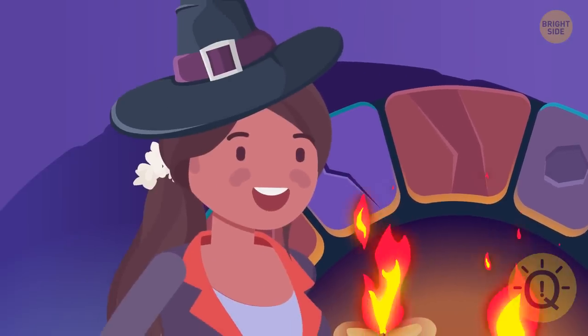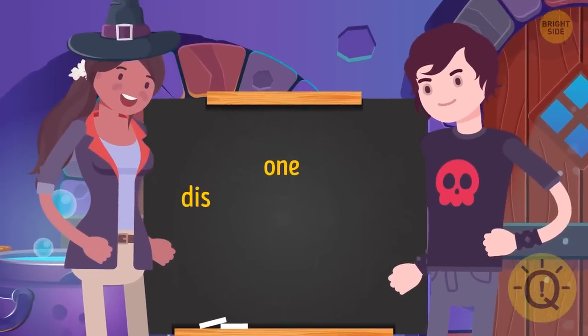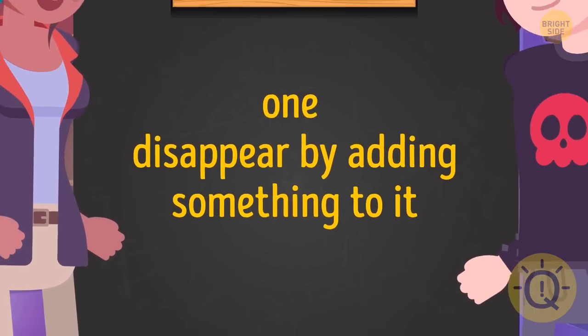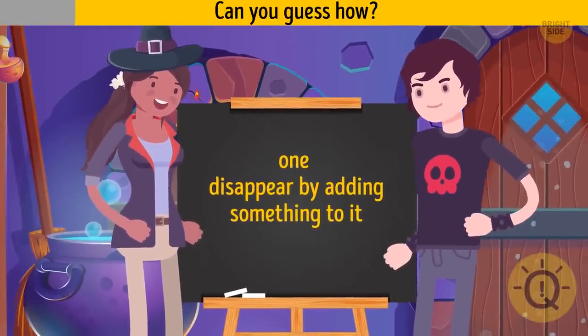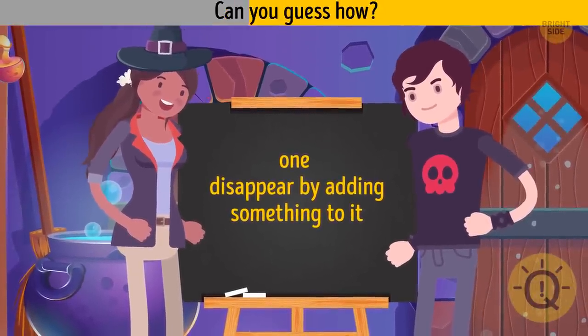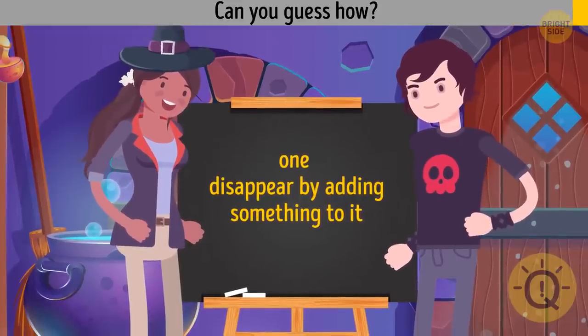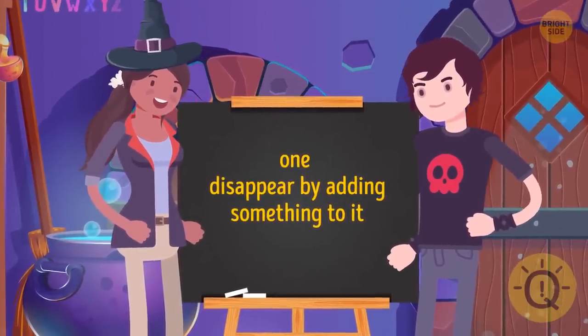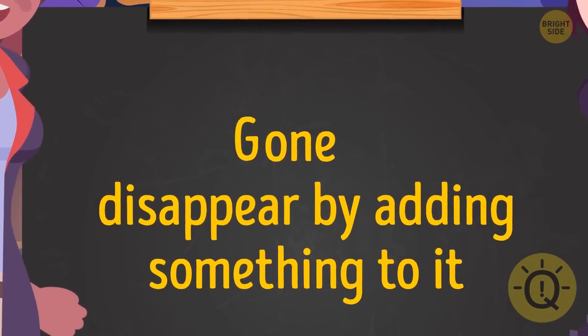Maya tells Harry: let me show you some hocus-pocus too. I can make the number one disappear by adding something to it. Can you guess how? She needs to add a letter G before 'one', and it will be 'gone'. Simple.